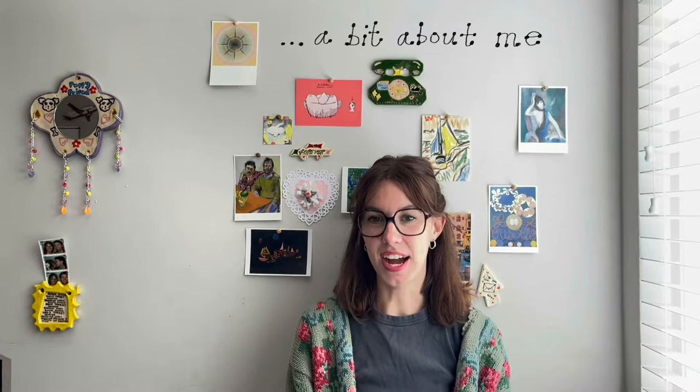I graduated from Art Center College of Design in August, so that was like seven months ago. I started working at a bookstore, and working there has really rekindled my love for illustration because I'm surrounded by all these beautiful book covers.